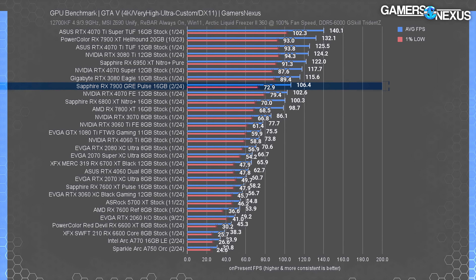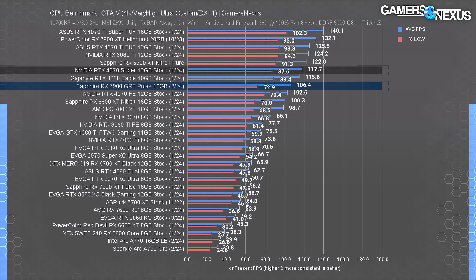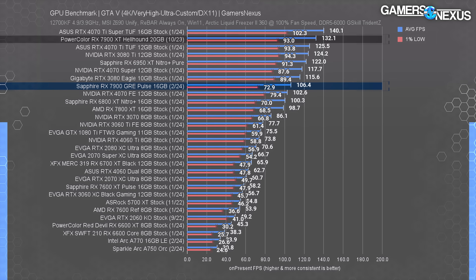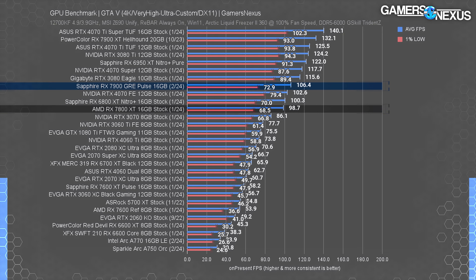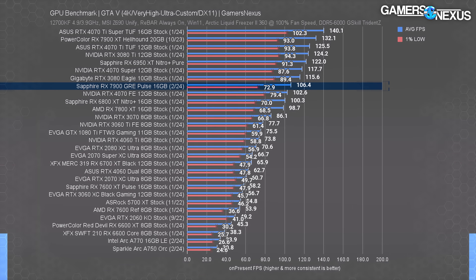GTA V at 4K is kept around for generational comparison data. The 7900 GRE runs at about 106 FPS average, leading the 4070 by a slight 3.7%. The 4070 Super leads at 118 FPS average, an 11% uplift. The 7900 XT has one of its stronger leads at 4K — a 24% advantage over the GRE. Against the 7800 XT, the GRE is relatively close with an 8% lead. The GRE improves over the 5700 XT former flagship by 94%, nearly double the frame rate. Notably, Intel Arc struggles with the test settings in this game — disabling MSAA improves its performance disproportionately versus what AMD or NVIDIA would see.